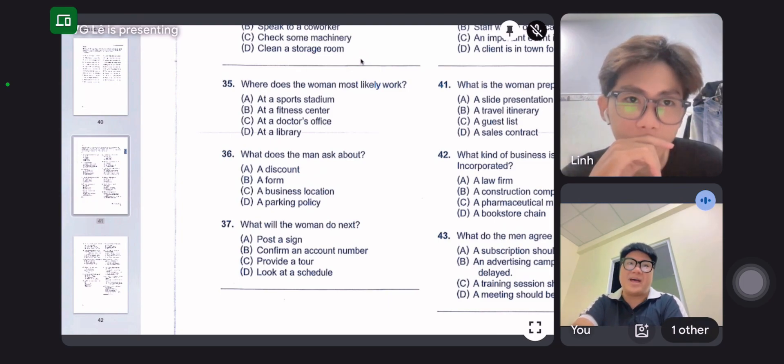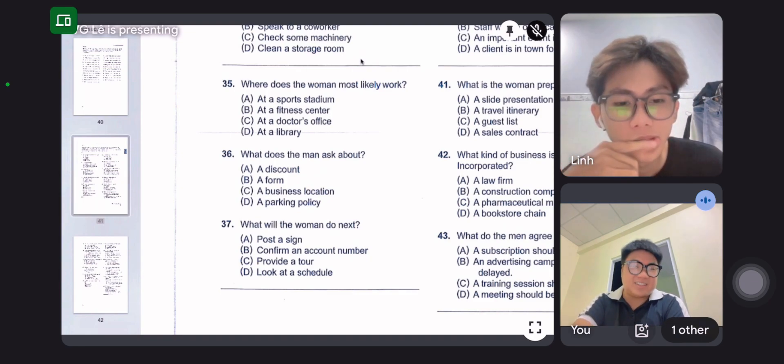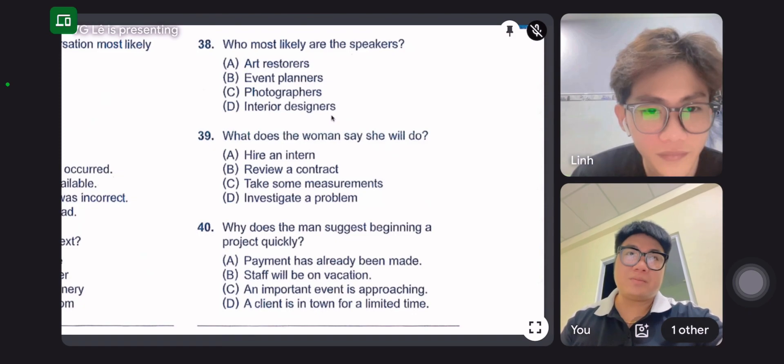Absolutely. But before I get you signed up, let me show you around our facility. Okay, are you ready?